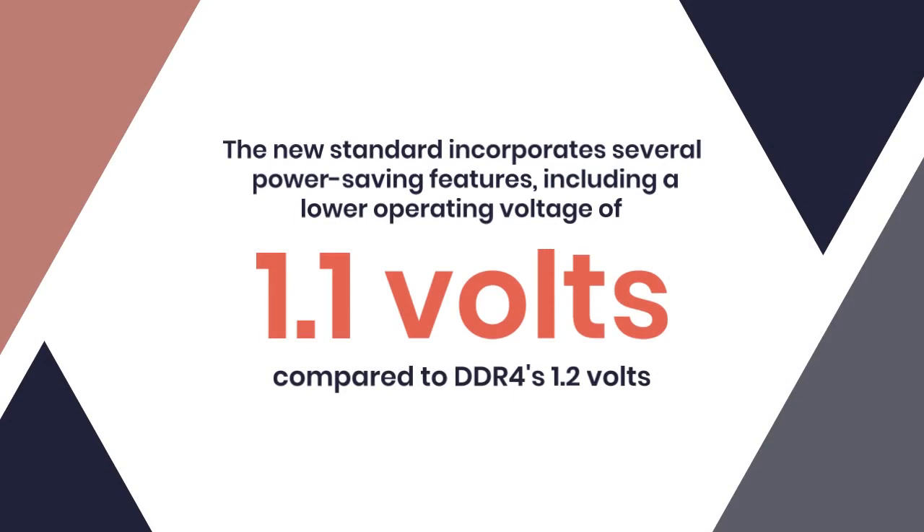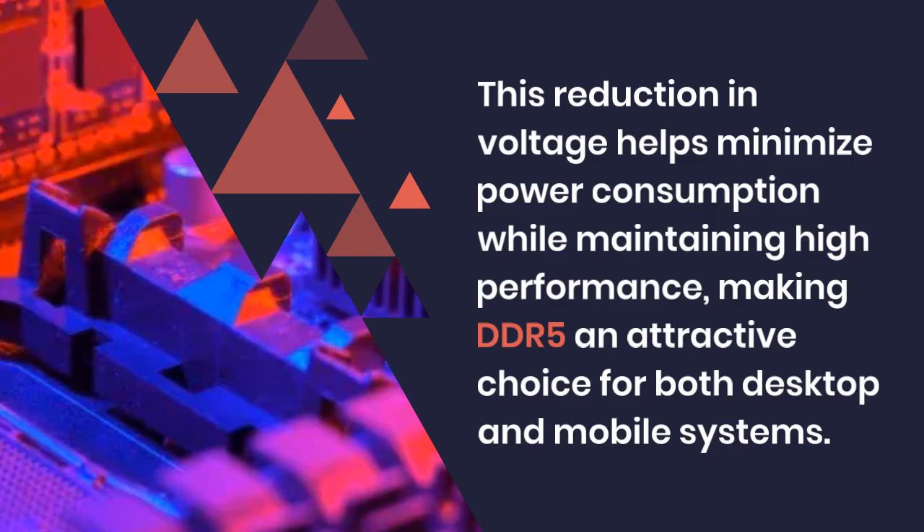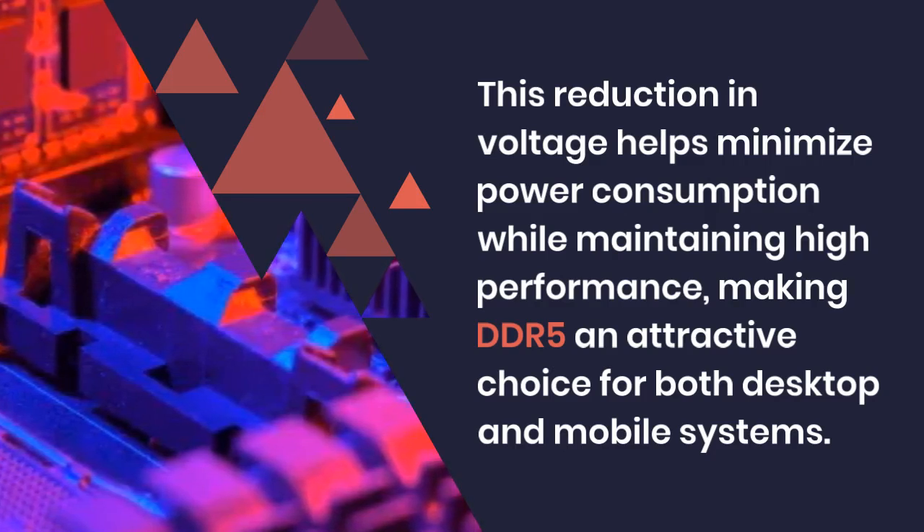compared to DDR4's 1.2 volts. This reduction in voltage helps minimize power consumption while maintaining high performance, making DDR5 an attractive choice for both desktop and mobile systems.